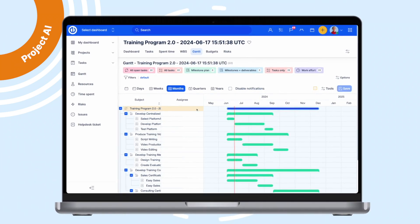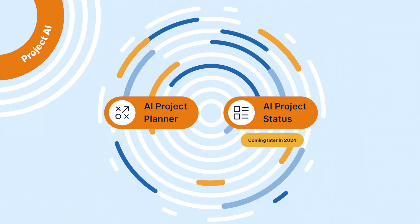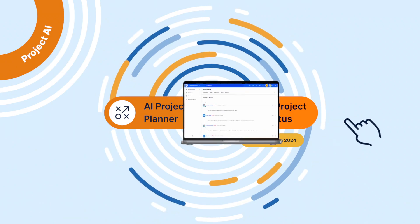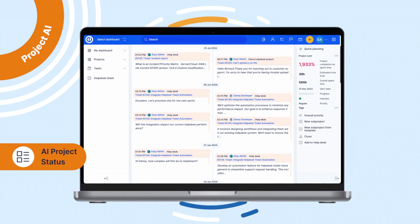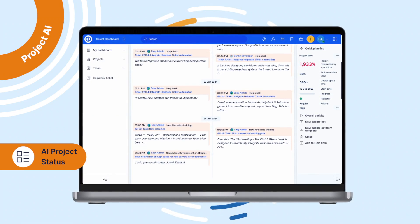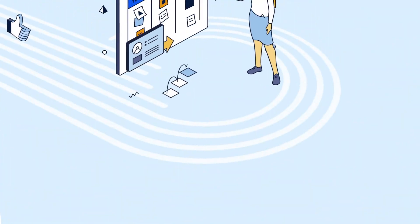Another super-powerful helper is AI Project Status, which analyzes project data, task updates, meeting notes, and comments to provide comprehensive summaries of project activities.